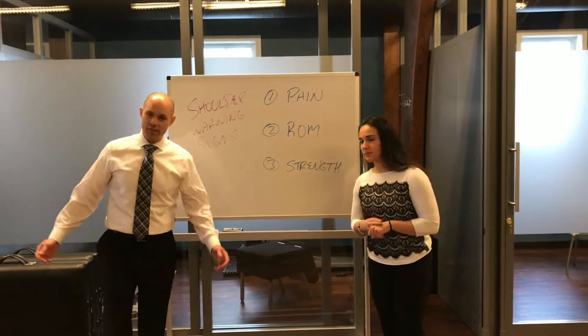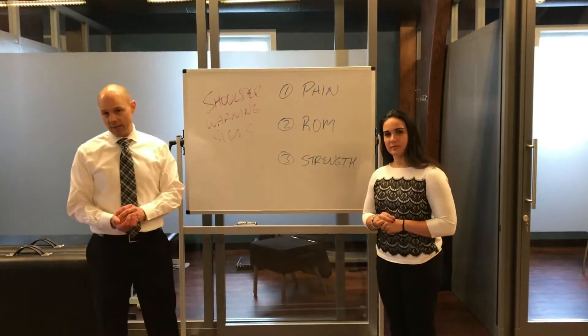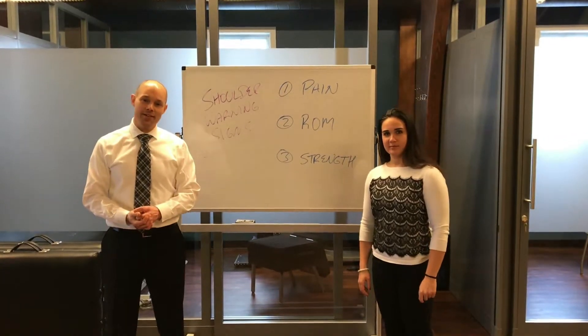In video two coming up next week, we'll be identifying and looking at the anatomy of the shoulder. So until then, keep it awesome here in 2018. We'll see you next week.